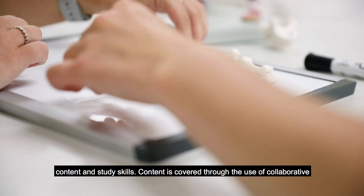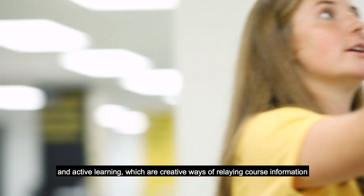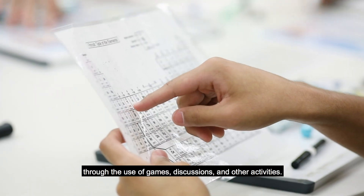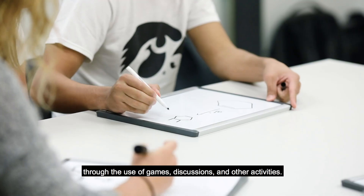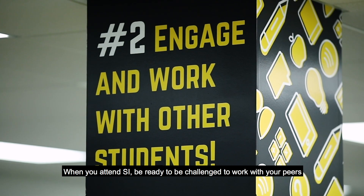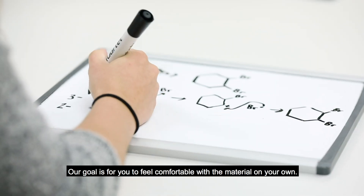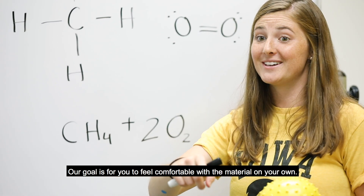Content is covered through the use of collaborative and active learning, which are creative ways of relaying course information through the use of games, discussions, and other activities. When you attend SI, be ready to be challenged to work with your peers to master content together with the guidance of your SI leader. Our goal is for you to feel comfortable with the material on your own.